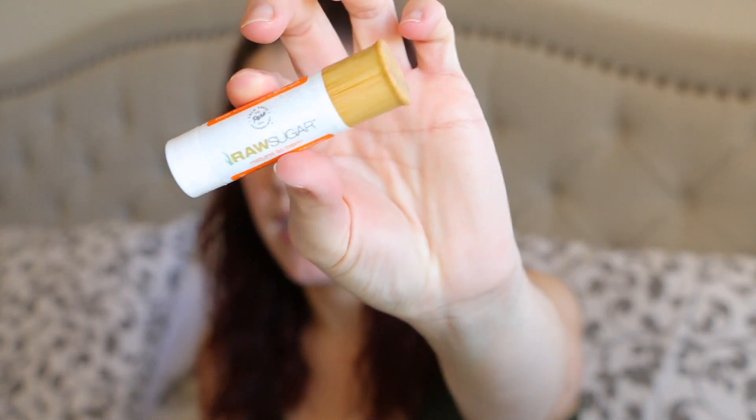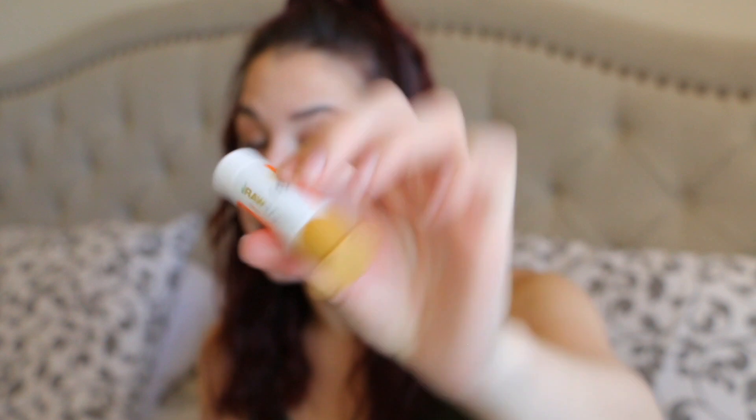For my last few things I have some makeup products. Starting with the Raw Sugar Lip Balm in coconut and mango — I got this during the holidays in a kit and really enjoyed it. I use chapsticks like it's going out of style because I cannot stand dry, chapped, cracked, or peeling lips — it drives me up the wall. I always have chapstick everywhere: bathroom, nightstand, kitchen, purse, diaper bag, car. This was actually a really good lip product.